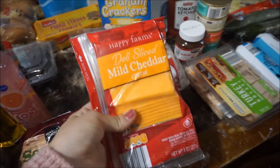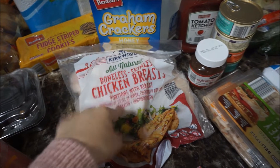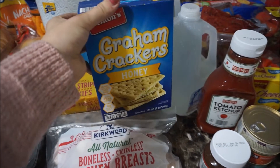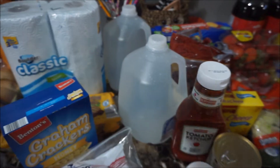Seasoned french fries, mild cheddar cheese. They were out of the chicken tenderloin so I got the boneless chicken breast, which is actually cheaper than the chicken breast they had in store. And graham crackers.